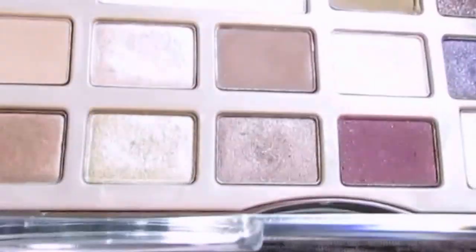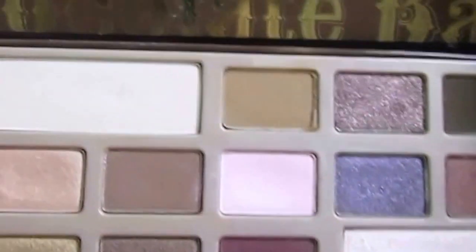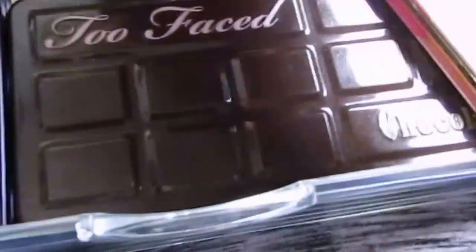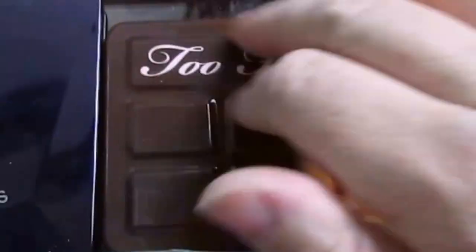The Too Faced Chocolate Palette — the original. This is the one, guys, before they had the names inside. This is the original, original bad boy, and I still have it, and it still smells so good. My kids have a bad habit of holding those chocolate palettes. I bought these out to try them out.